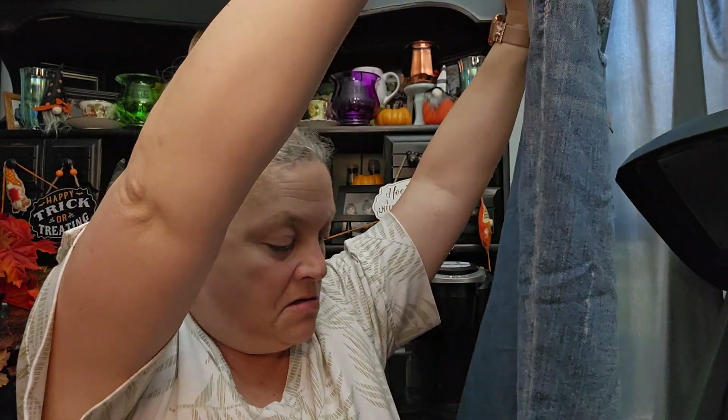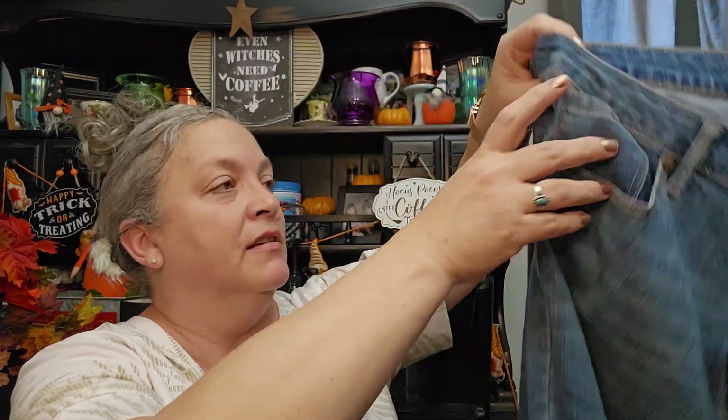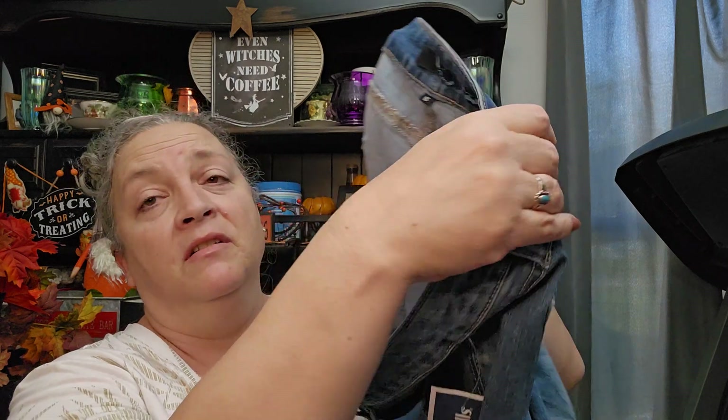I got a pair of jeans — these are ankle skinny jeans for $19.99. They have a cuff on them. I'm not even sure what brand it is — Adriana, whatever that is.